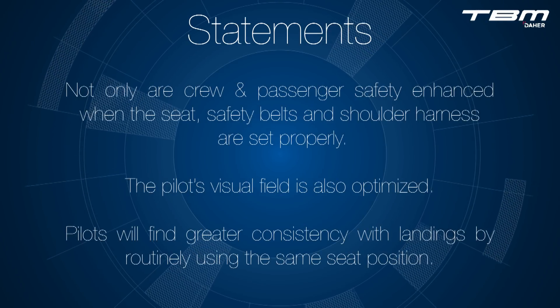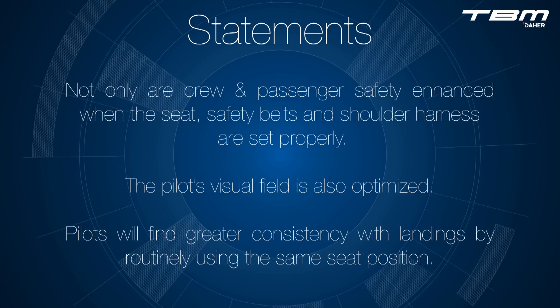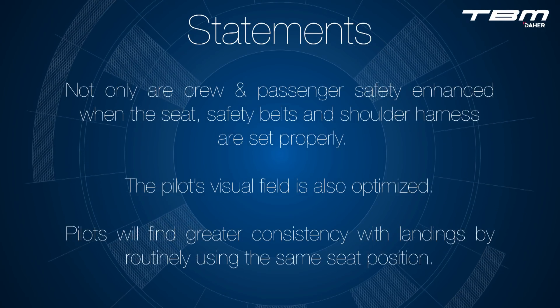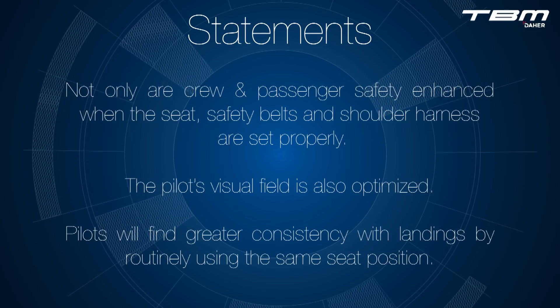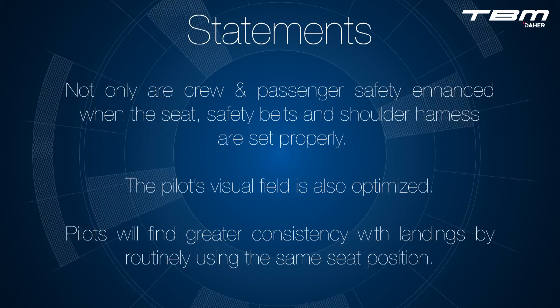Not only are the crew and passenger safety enhanced when the seat, safety belt, and shoulder harness are set properly, the pilot's visual field is also optimized. Pilots will find greater consistency with landings by routinely using the same seat position.